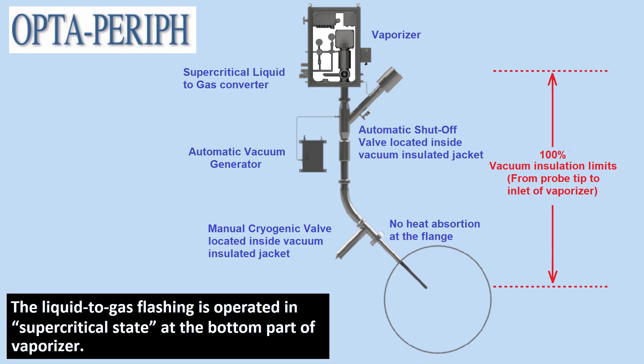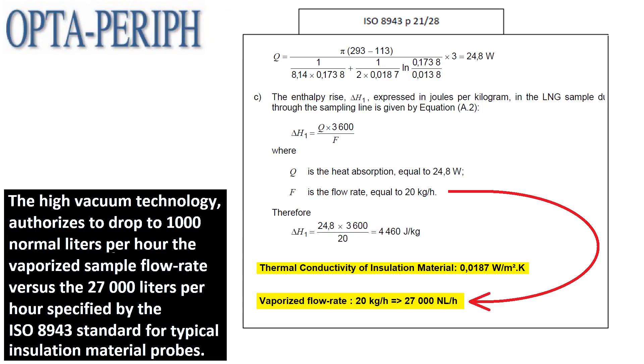The liquid-to-gas flashing is operated in supercritical state at the bottom part of the vaporizer. The high vacuum technology authorizes dropping to 1,000 normal liters per hour the vaporized sample flow rate, versus the 27,000 liters per hour specified by the ISO 8943 standard for typical insulation material probes.